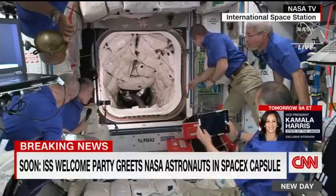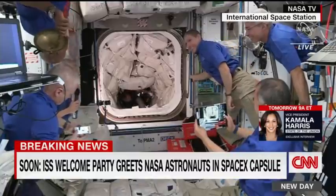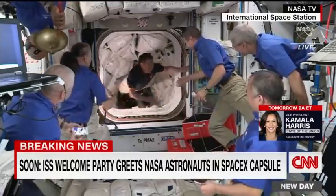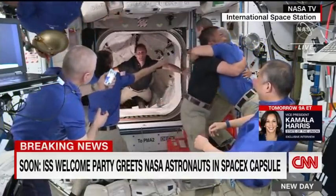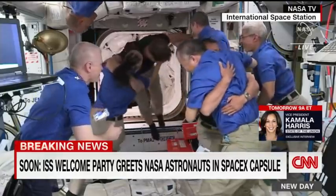SpaceX has really been able to crack the nut on reusability in terms of crewed missions, all in an effort to continue to drive down the cost of space exploration. Elon Musk also made the point that it might actually be safer to fly flight-proven hardware because it's already been put through the paces — you know it's already working. It was interesting to see at the launch that the Falcon 9 booster had soot and scorch marks all over it.